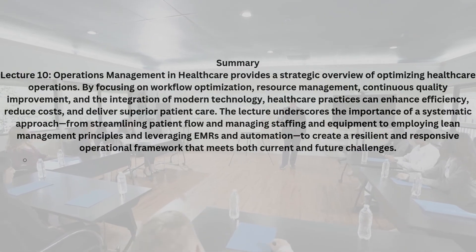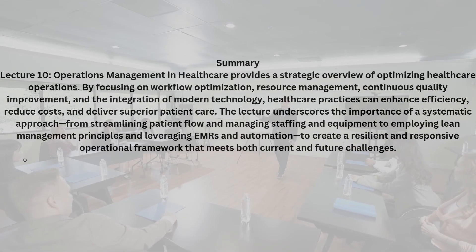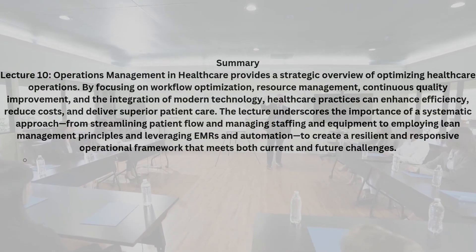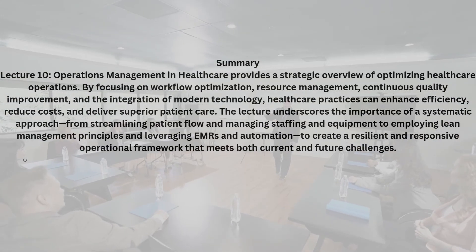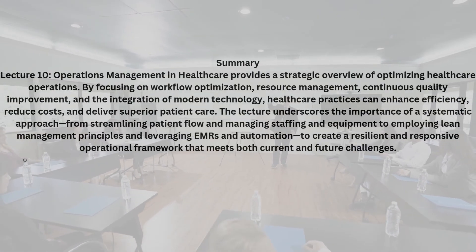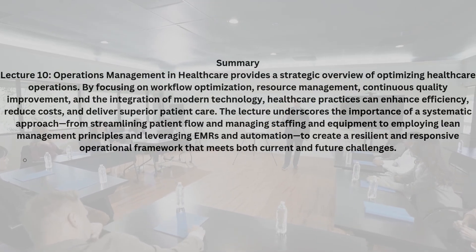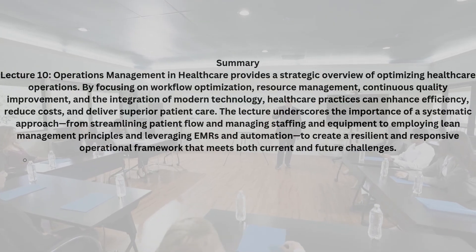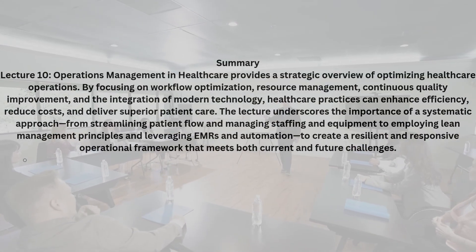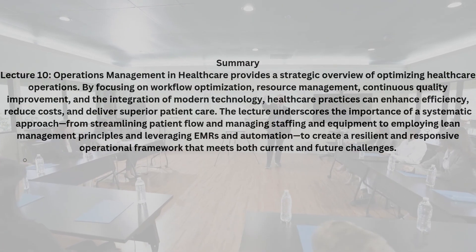I'd love to hear your thoughts on all of this. Have you experienced the benefits of streamlined patient flow or cutting-edge technology in healthcare? Drop your comments or questions on our social media channels and join the conversation. One expert I recently chatted with mentioned: 'Efficiency in operations isn't just about saving time — it's about saving lives through better, more compassionate care.' Behind every statistic is a human story, and every improvement in process is a step towards a healthier future. Key takeaways: optimize patient flow from check-in to discharge; ensure resource management — staffing, equipment, and facility — is efficient and proactive; embrace quality improvement processes like continuous feedback and lean management; and leverage technology through EMR systems, practice management software, and automation.